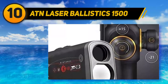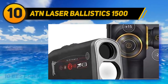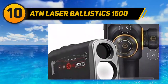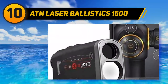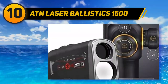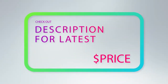First and foremost, the Ballistics 1500 is compatible with your mobile device via Bluetooth connection and their ATN Smart App. This app handles all the fancy bullet compensation calculations you can think of, and it shows you exactly how to tune your ATN Smart Scope optics based on the information the rangefinder relays to your phone. It's like having a firearms instructor right there on your phone.